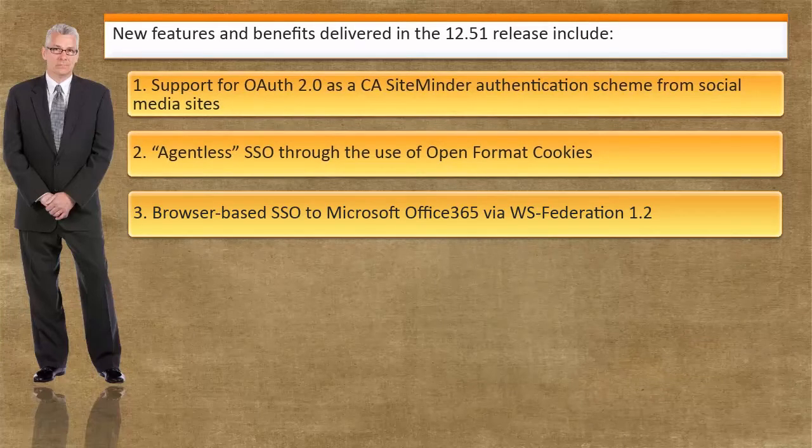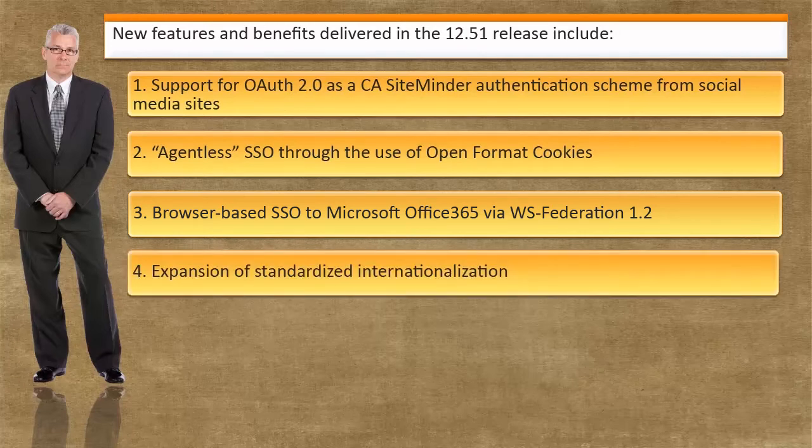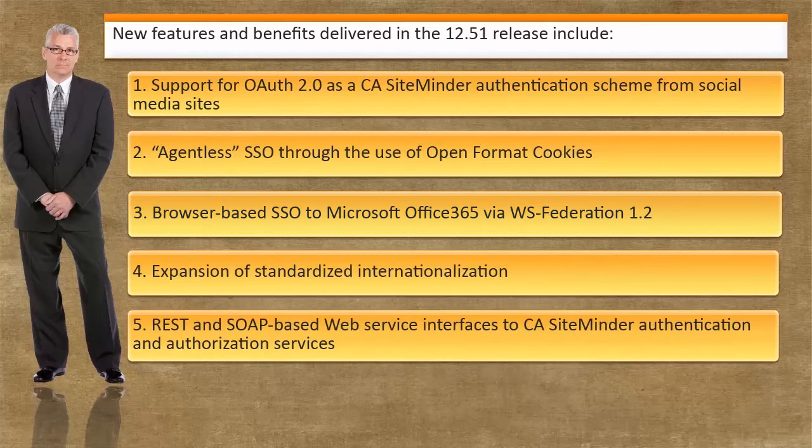Browser-based SSO to Microsoft Office 365 via WS Federation 1.2, and expansion of standardized internationalization. REST and SOAP-based web service interfaces to CA SiteMinder authentication and authorization services provide increased flexibility, and allow remote applications to easily make calls to CA SiteMinder.